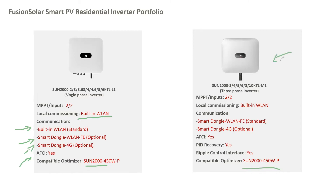The three-phase inverters are very similar. They go from 3 kilowatts all the way up to 10 kilowatts — 3, 4, 5, 6, 8, and 10. The difference is that for remote communication, there is no built-in WLAN, but included in the package is a smart dongle which also has fast Ethernet, so you can connect to a router via cable.